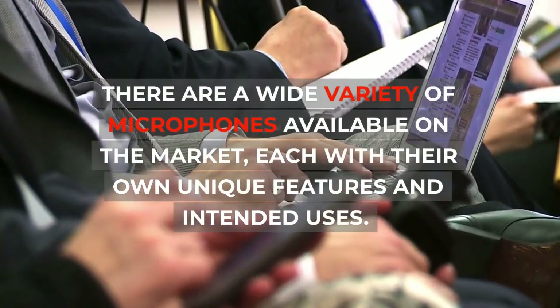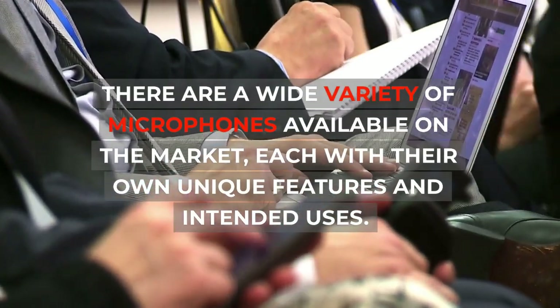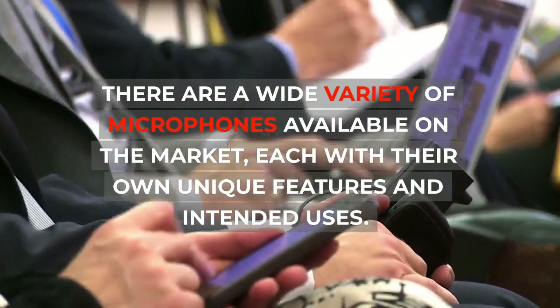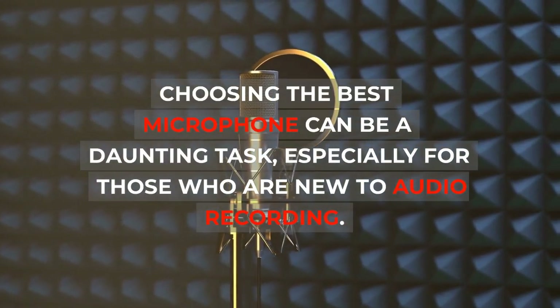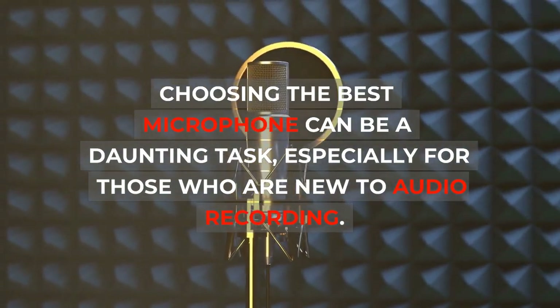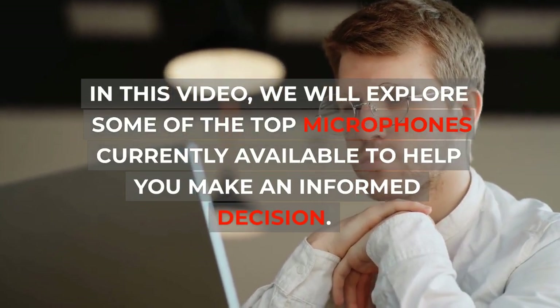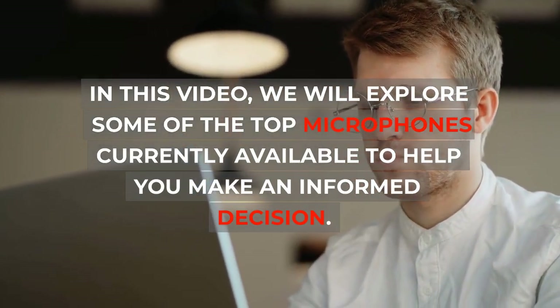There are a wide variety of microphones available on the market, each with their own unique features and intended uses. Choosing the best microphone can be a daunting task, especially for those who are new to audio recording. In this video, we will explore some of the top microphones currently available to help you make an informed decision.